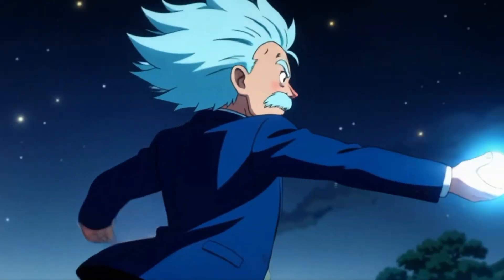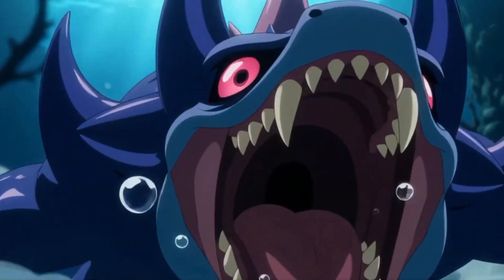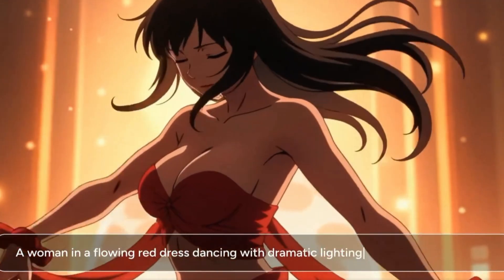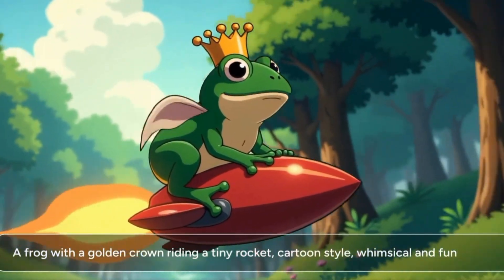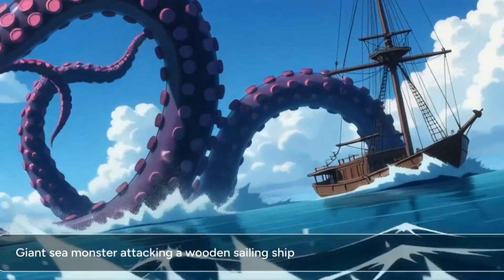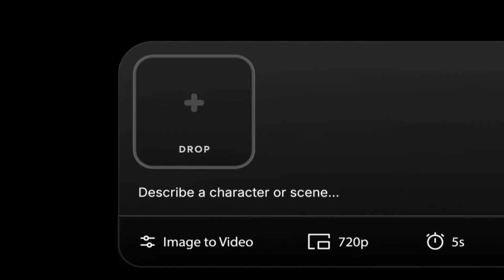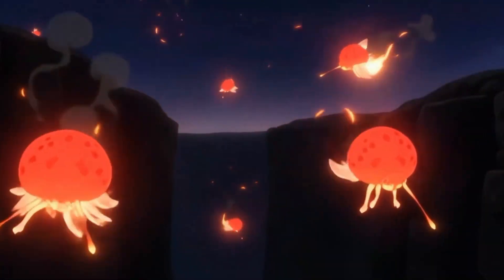Boba Video — or as they call themselves, probably the best AI anime video generator in the world. So, what exactly is Boba Video? At its core, it's an AI platform designed to generate anime-style videos from either text prompts, images, or a mix of both. Think of it as your personal anime studio in the browser. You describe a scene — maybe a character walking through a cyberpunk city at night, or two samurais facing off under falling cherry blossoms — and the platform generates an animated clip that matches that vision.